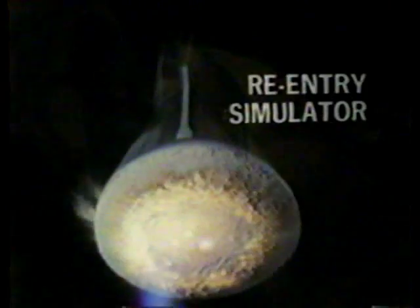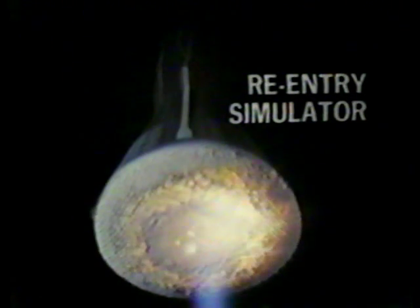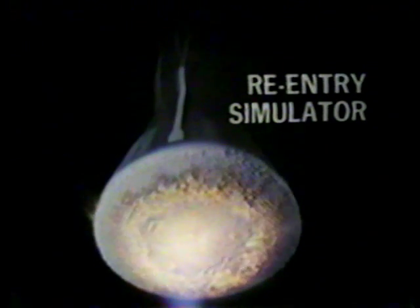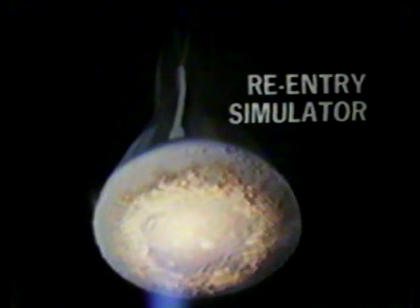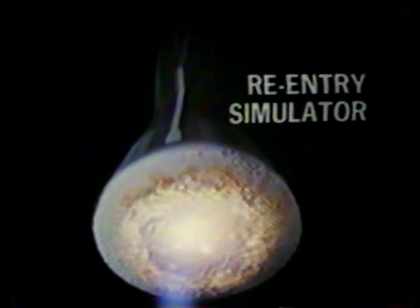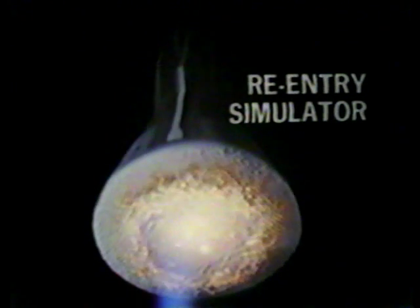This honeycomb shield, which is our heat shield, built of a form of fiberglass — and as far as I know, a still secret formula to the United States — brings the spacecraft back in a far more handsome and neater condition than does the heat shield on the Soviet spacecraft.